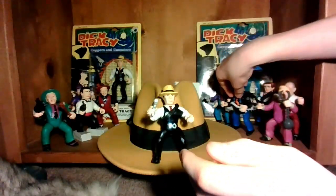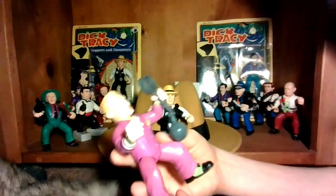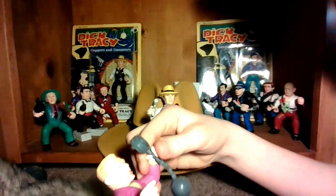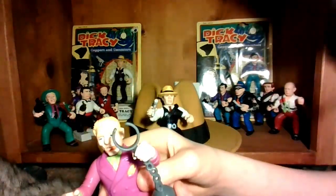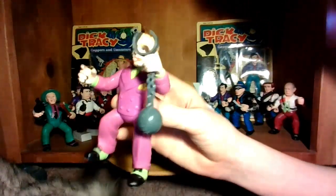Next here, this is Mumbles — Dustin Hoffman's character from Dick Tracy. He normally comes with a gun and a chain, but since the Etsy purchase wasn't complete, I gave a limited number of guns. So I just gave him his ball and chain. It's a thousand pounds.